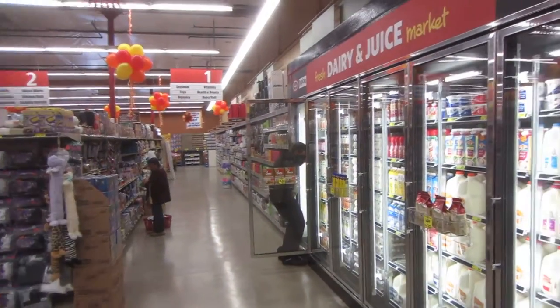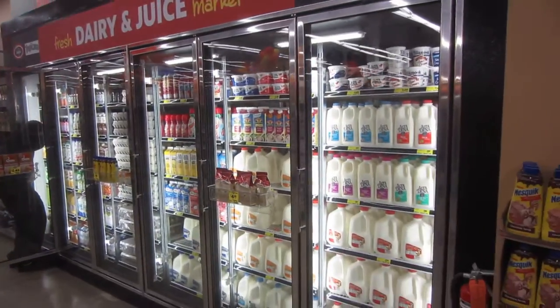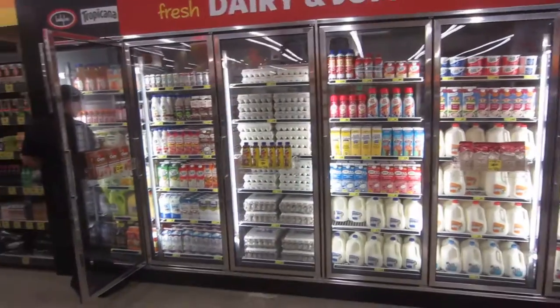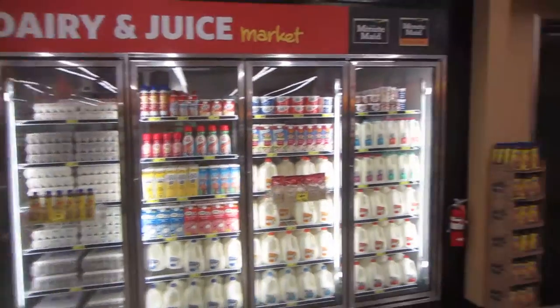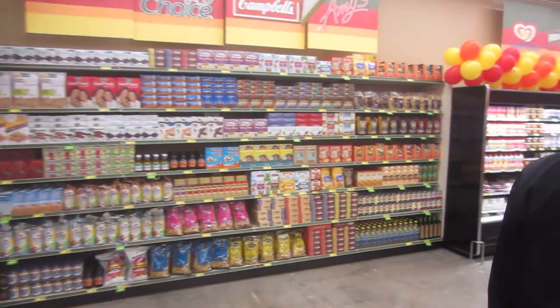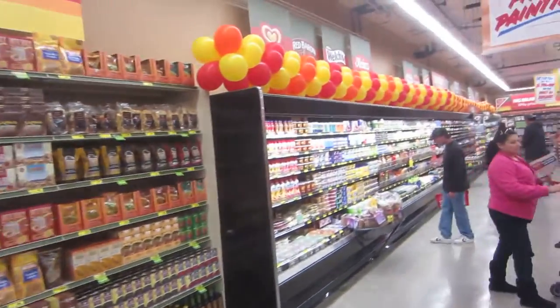Alright, this is Casa de Oro San Diego Grocery Outlet. This is a six-door Kaiser panel dairy box. This is our nosh section. This is the deli.